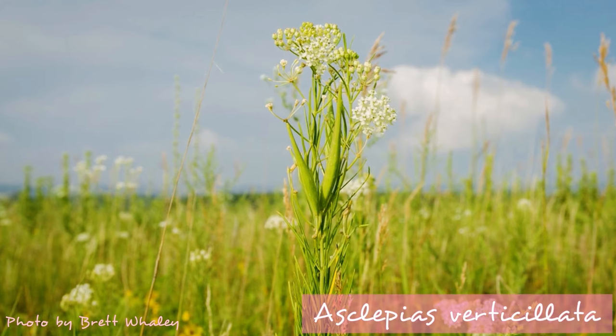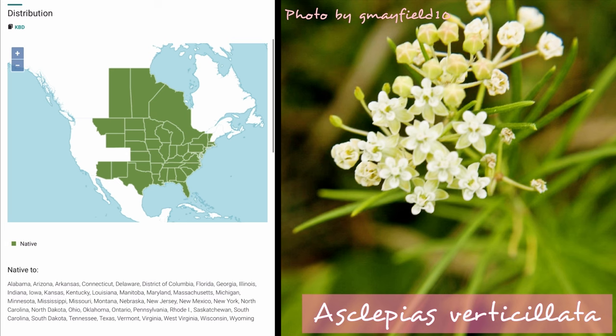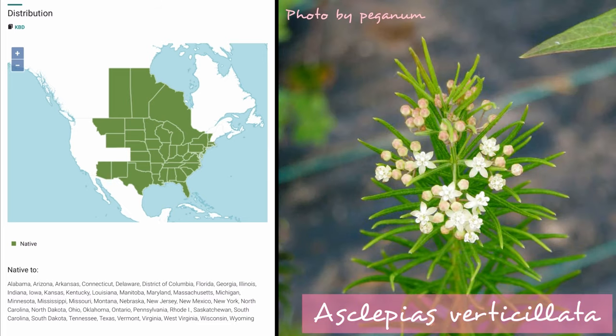Asclepias verticillata, or whorled milkweed, has a similar range, but prefers well-drained soil with low to medium moisture content, and this one can thrive in full sun or part shade. It's native to most of the eastern two-thirds of the U.S., as well as the Canadian provinces of Manitoba, Ontario, and Saskatchewan. This one's hardy in zones 4 through 9, and blooms from April through September.